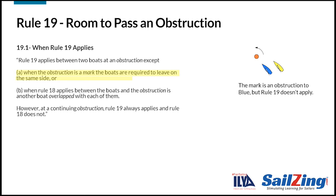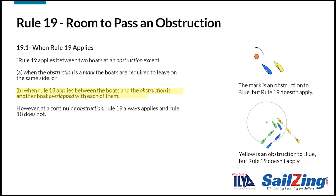The first exception is at a mark that the boats have to round in the same direction — in the drawing, the mark is an obstruction to blue, but rule 18 addresses these situations. The second exception also concerns rule 18, when another boat is an obstruction. An example is overlapped boats that tacked within the zone. In the situation shown, yellow is an obstruction to blue, but rule 19 does not apply and blue does not get room to pass yellow.